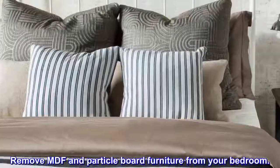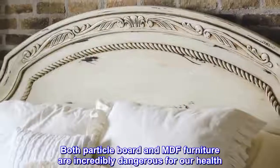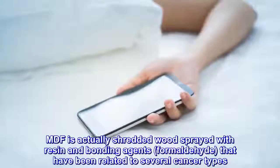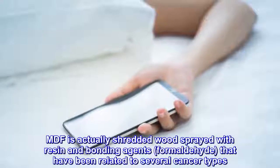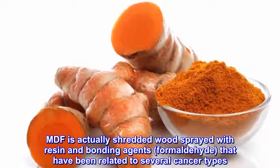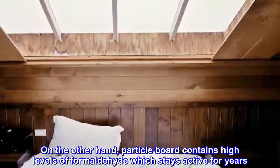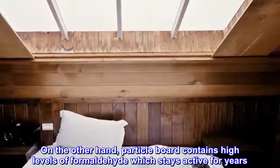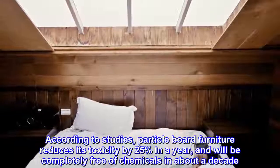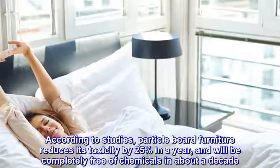Remove MDF and particle board furniture from your bedroom. Both particle board and MDF furniture are incredibly dangerous for our health. MDF is actually shredded wood sprayed with resin and bonding agents that have been related to several cancer types. On the other hand, particle board contains high levels of formaldehyde which stays active for years. According to studies, particle board furniture reduces its toxicity by 25% in a year and will be completely free of chemicals in about a decade.